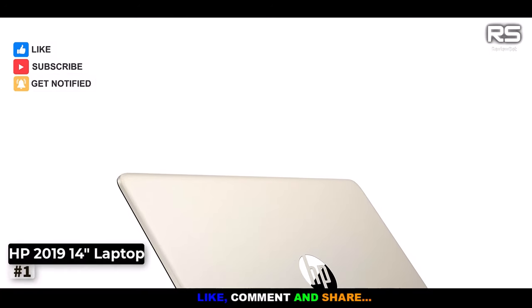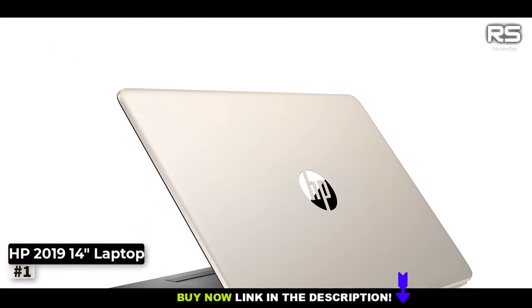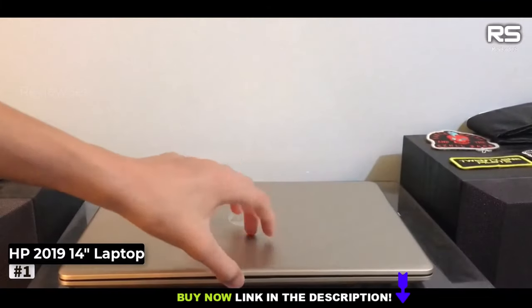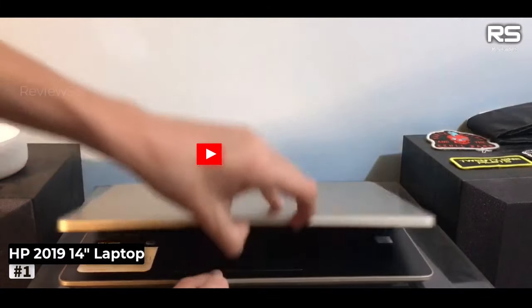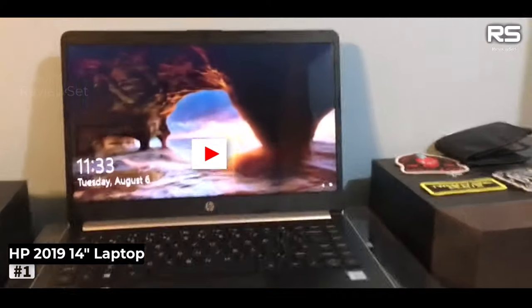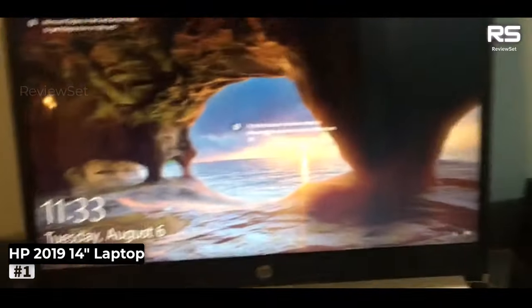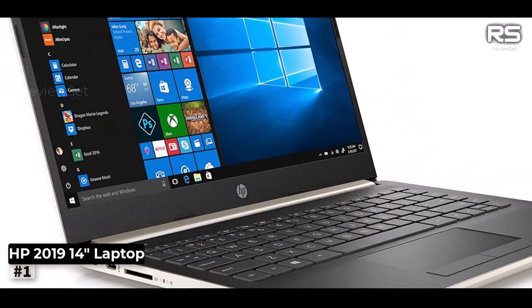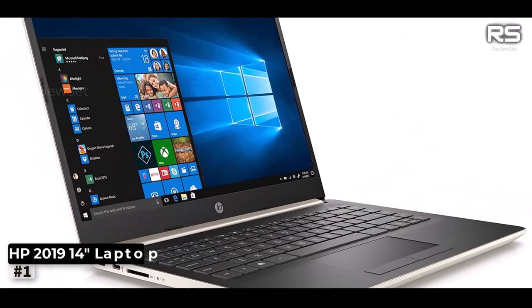Additionally, it boasts 802.11 AC Wi-Fi and speedy Bluetooth for hassle-free wireless connectivity. While the laptop's processing power suits everyday web browsing and document tasks admirably, its real charm lies in its affordability. Moreover, it's remarkably lightweight, making it a perfect companion for those on the move.